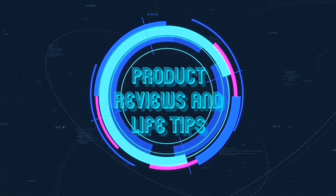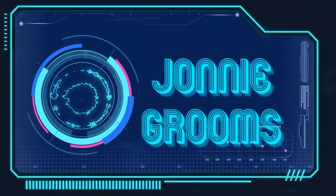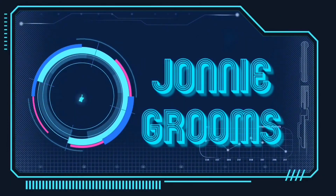Hey, what's going on, it's Johnny Grooms, and today I'm gonna be reviewing a product that I picked up for the purposes of the review. Today I'm gonna be reviewing Whiskey and Hardtack. Whiskey and Hardtack is a company out of Landenburg, Pennsylvania, which is not really far from me.